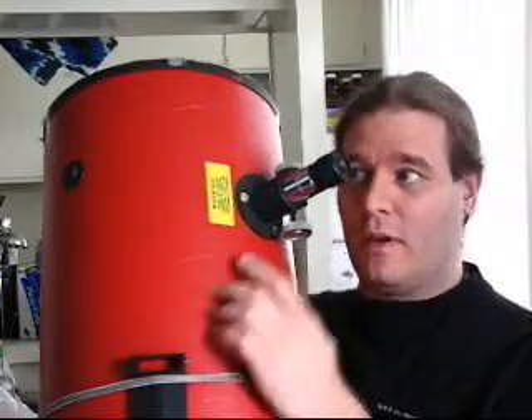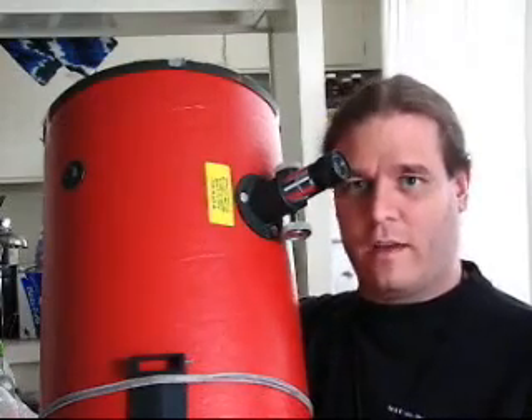What I'm getting these pictures and video through is this 10-inch Dobsonian telescope. It's a Newtonian reflector, and as of this month I've had this thing for 20 years. The eyepiece is up here. We'll take a little bit more of a look at it later, but it doesn't have any drives or any tracking on it.